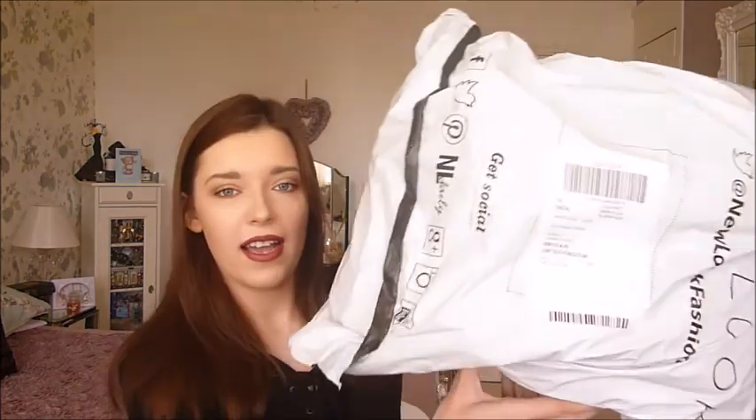Hi everyone, welcome back to my YouTube channel! A parcel arrived this morning so I'm going to be unpacking it with you guys today. I think it was five items — I managed to spot at least one item in the sale for only about three pounds. This is going to be a haul and try-on as well.